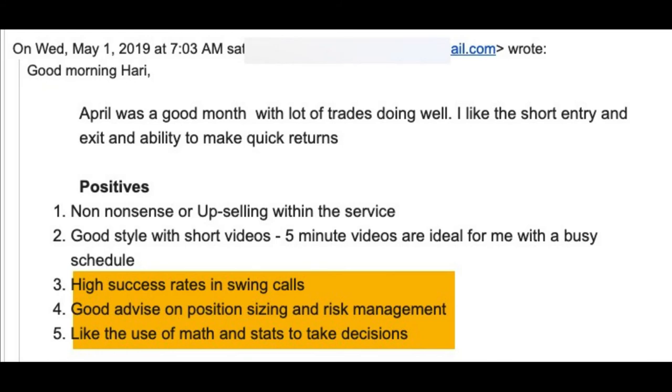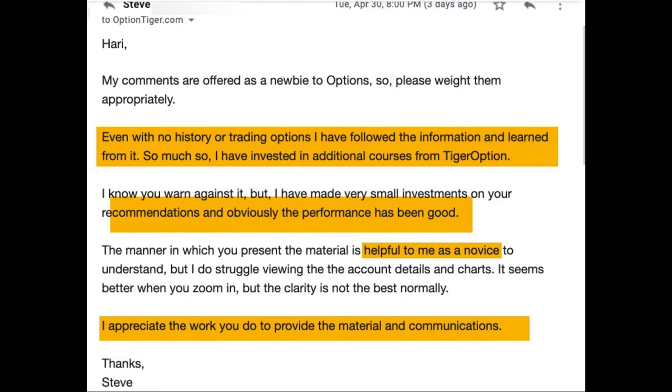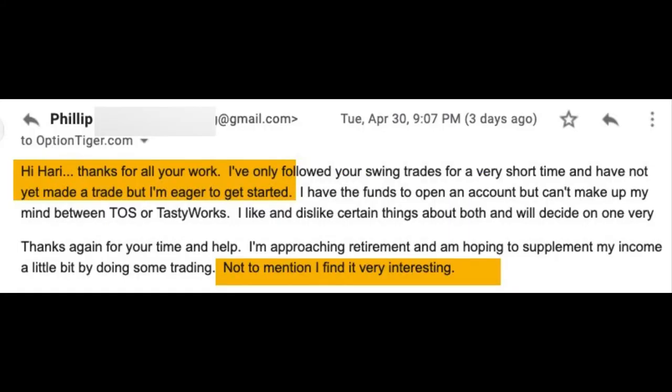Here's one more feedback about the positives of the service — a good style and high success rates. He said April was a very good month with a lot of trades doing very well. Here's another subscriber who's new to options and found it very helpful — his performance has also been very good. There are several more testimonials like these; please pause the video if you'd like to read the individual feedback.